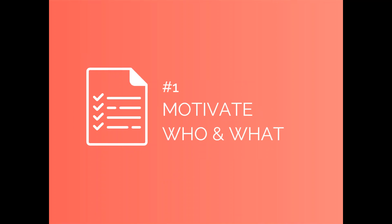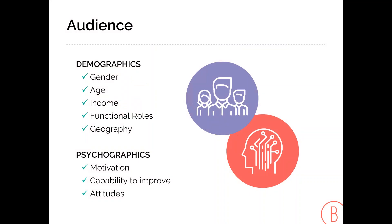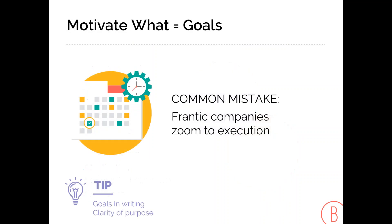Number one: motivate who and what. When I say 'who,' I mean your audience — what are their demographics and what are their psychographics? The 'what' is about business goals. Our tip is to put the goals in writing. I promise you'll be shocked at the clarity of purpose it brings.